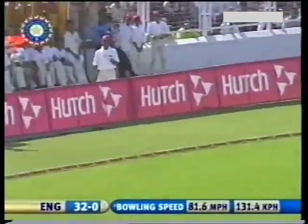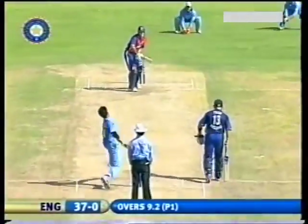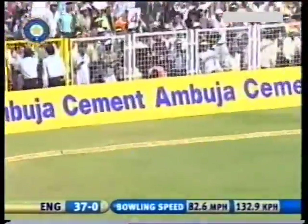Magnificent. As I said, you drop it short and you'll be punished. One bounce, two bounce, and over the barrier.